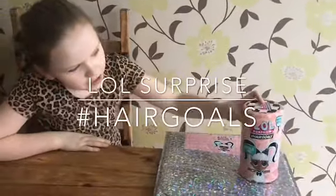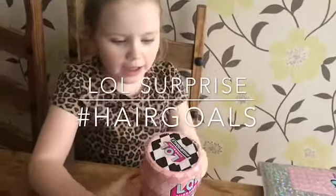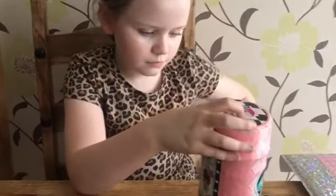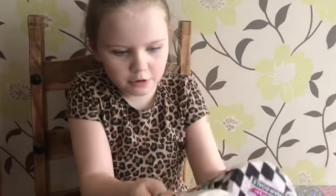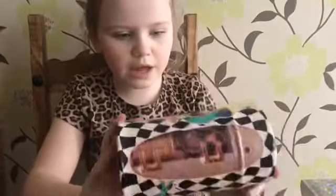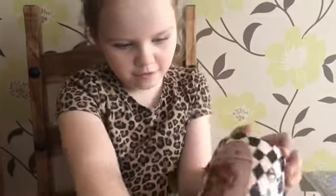Today we've got the Hair Girls Surprise LOL and there's 15 surprises. Let's start opening it. Here's the next layer — you can see the surprises there.